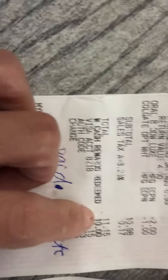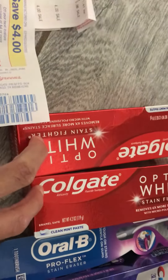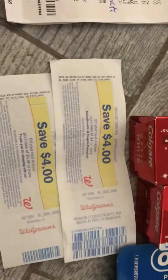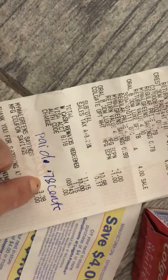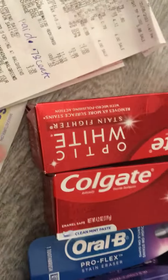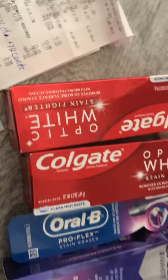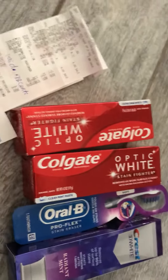So all in all, I paid eleven dollars and fifteen cents, but I get back eight dollars in Extra Bucks — four dollars back on this one and four dollars back on that one. So I paid 78 cents each, and the total out of pocket comes to three dollars and fifteen cents for all of this.